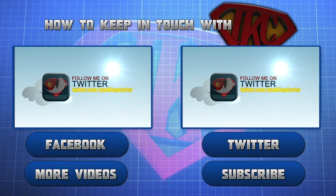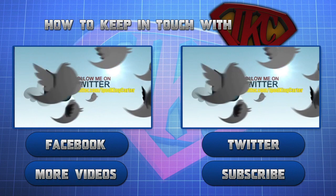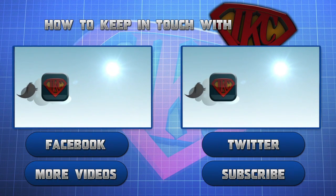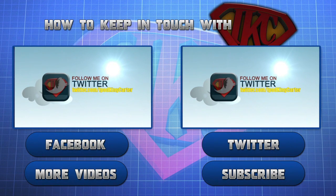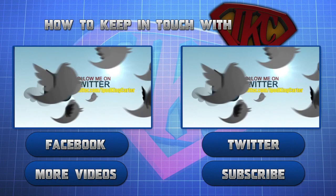Thank you for watching and be sure to like this video. For more videos from this particular mode, click more videos. If you want to see more content from IKC, click subscribe. Don't forget to follow IKC on Twitter and to like his Facebook page. This is Siri signing out. Peace.